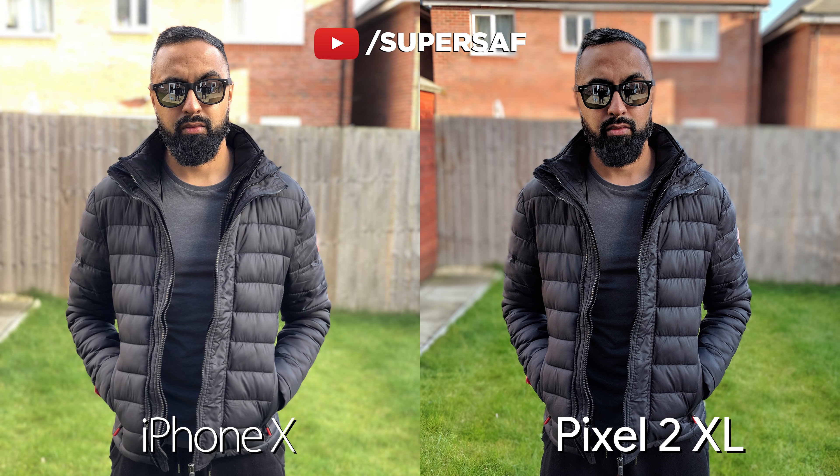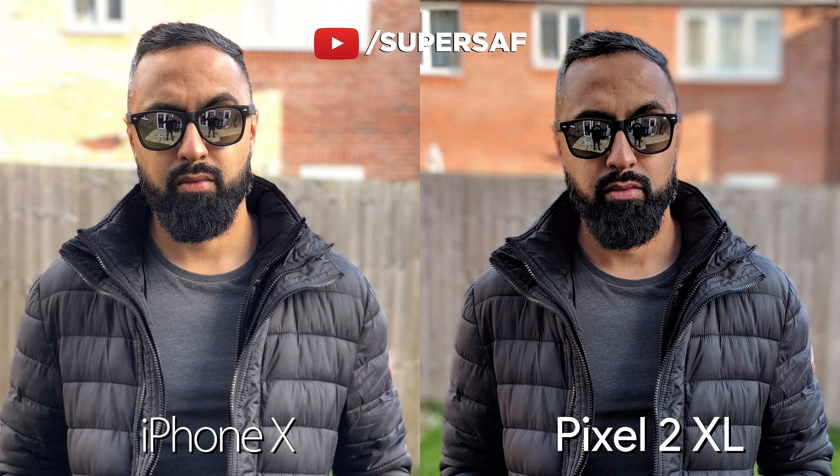Now, let's move on to some shots using portrait mode, where it's going to blur the background. First up, to match these images you actually have to move a little bit closer with the Pixel, because it doesn't have a telephoto lens. The colors and dynamic range are better here on the Pixel — you can see that we've lost a lot of detail on the iPhone in the background — but the iPhone is doing a much better job in terms of those edges. You can see that my ears have kind of faded away on the Pixel. I do think this is because of the dual camera setup on the iPhone: it's better sensing depth compared to the Pixel.